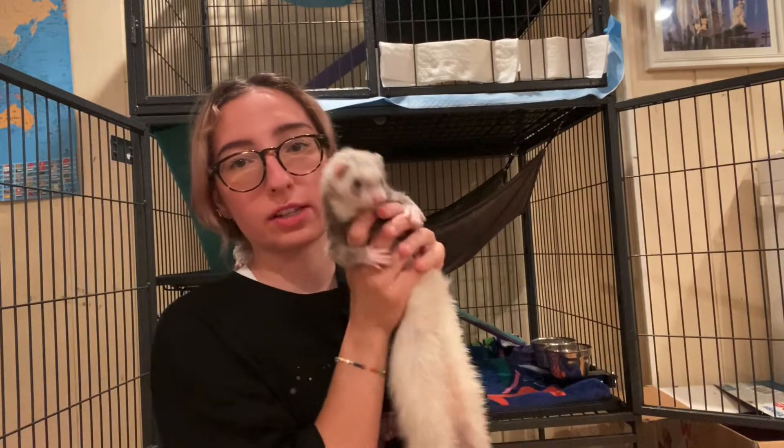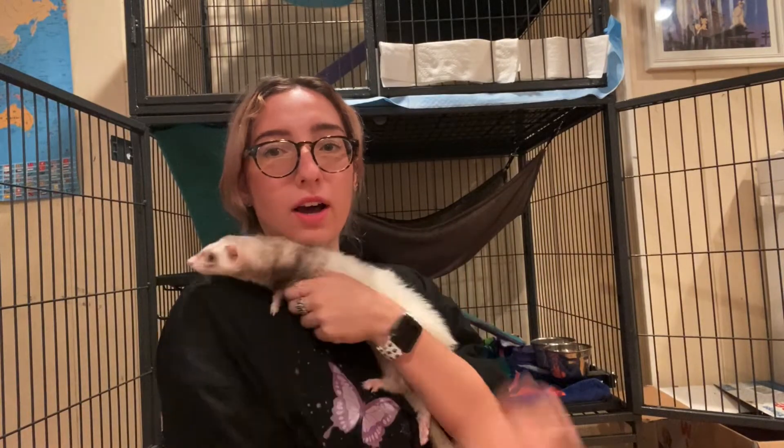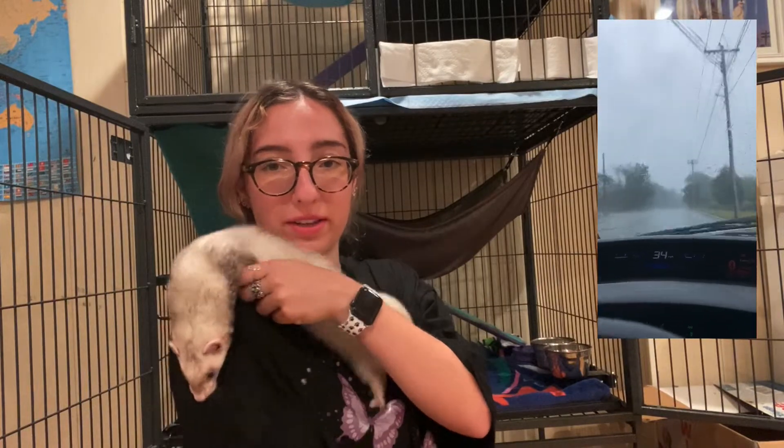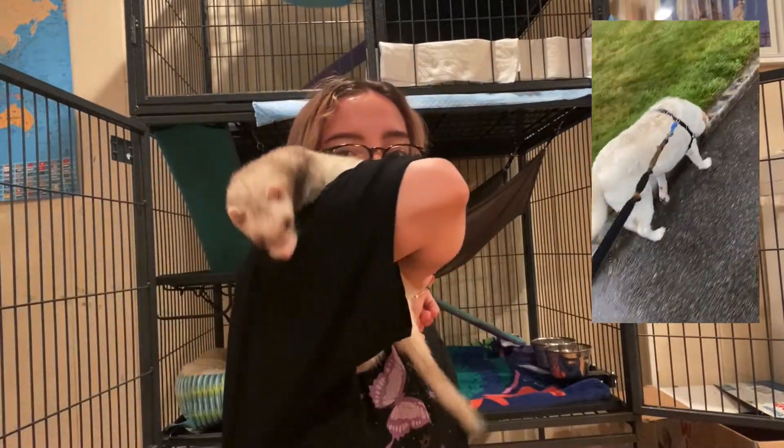Hi, welcome back to another video. It is a repulsive day outside today — it is pouring rain. I just got back from work. I'll put some little clips right here of what I was just dealing with. It is horrible, it's pouring, so I just wanted to make a little rainy day video for you guys.